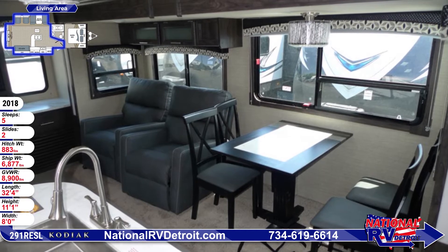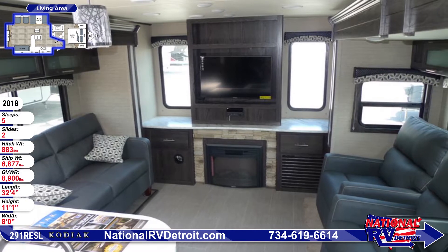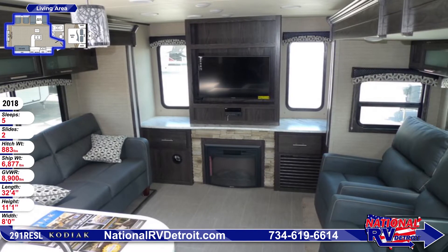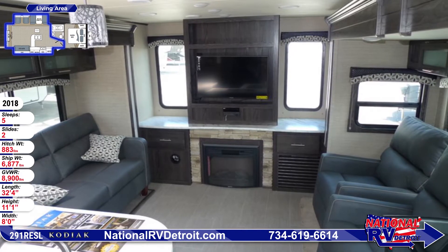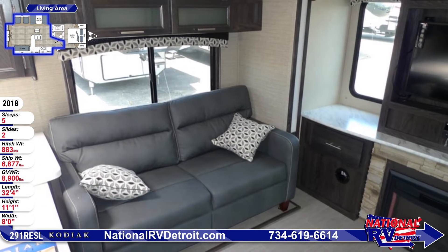Across the rear wall of this RV, you'll see a 39-inch LED flat-screen TV mounted above the optional fireplace. There's also an AM-FM CD-DVD stereo with Bluetooth. For seating, you can choose between a sofa in one slide-out or two recliners in the opposing slide-out.